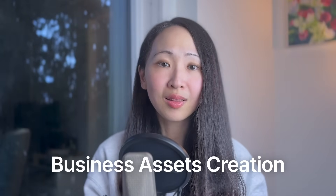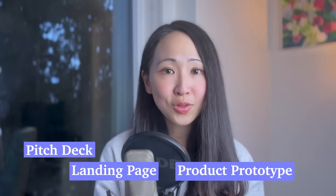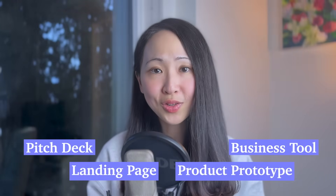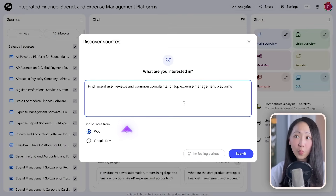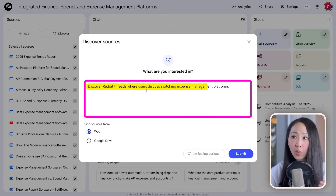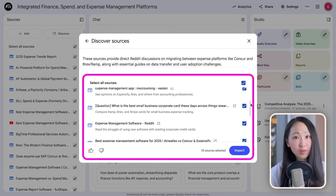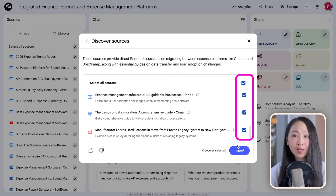NotebookLM and Gemini is a powerful combo, but it's not limited to learning assets — you can use the same workflow for business asset creation like building a landing page, product prototype, pitch deck, or business tools, and the assets will always be backed by grounded research insights. Using the expense management platform example: on NotebookLM, find more sources like recent user reviews, industry reports, white papers, and Reddit threads where users discuss switching tools.